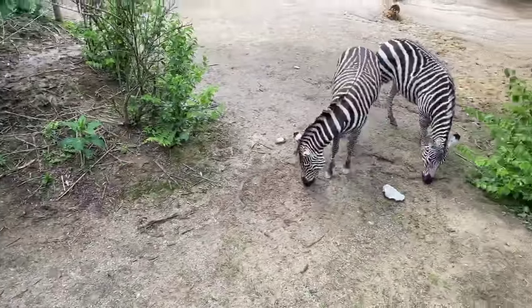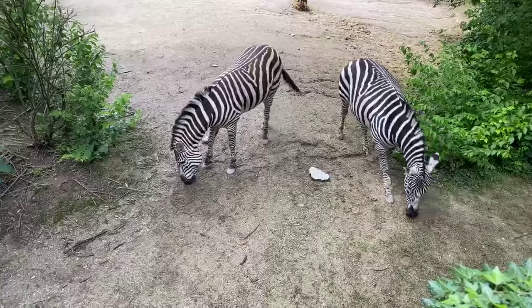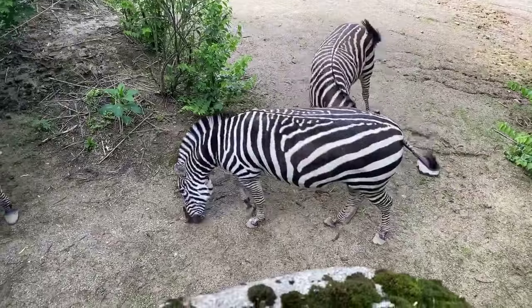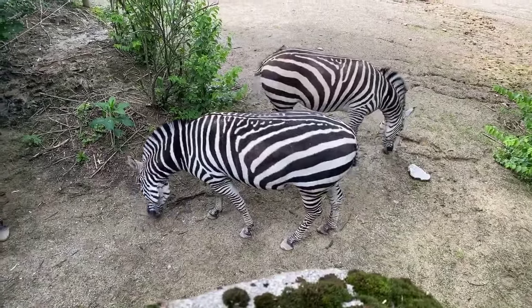Something really cool about zebras that's similar to us — just like how we all have our own fingerprint, these guys' stripes are each different. So Vern's stripes, only Vern has them. Earl's stripes, only Earl has them, and Stuart as well.